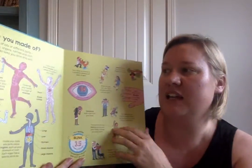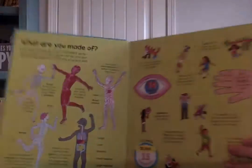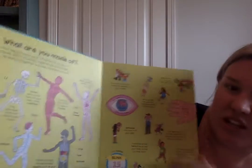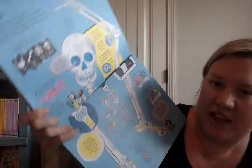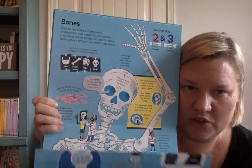It just jumps right into it — there's no table of contents in this book, it just jumps right into the information. 'What are you made of?' — it illustrates all of what is inside the body. Then you flip the book over on its side to get the foldouts, and you have bones.